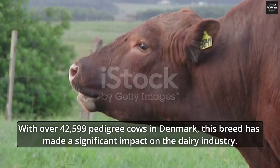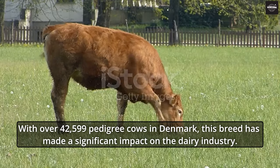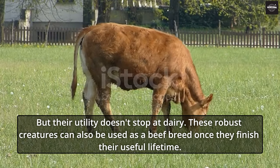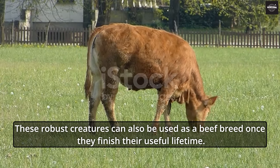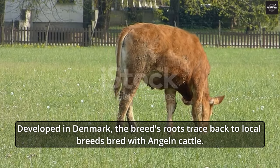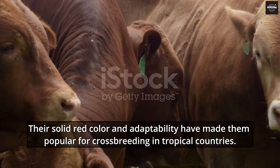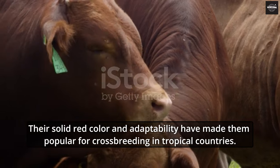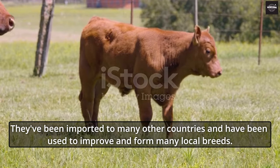With over 42,599 pedigree cows in Denmark, this breed has made a significant impact on the dairy industry. Their utility doesn't stop at dairy — these robust creatures can also be used as a beef breed once they finish their useful lifetime. Developed in Denmark, the breed's roots trace back to local breeds bred with Angler cattle, and their solid red color and adaptability have made them popular for crossbreeding in tropical countries. They've been imported to many other countries and used to improve and form many local breeds.